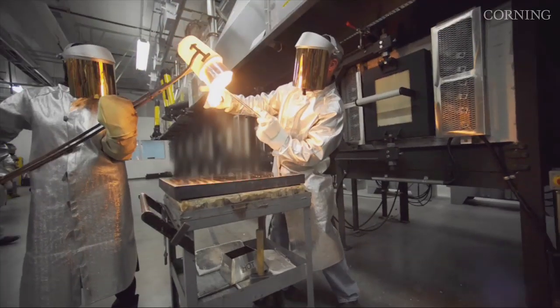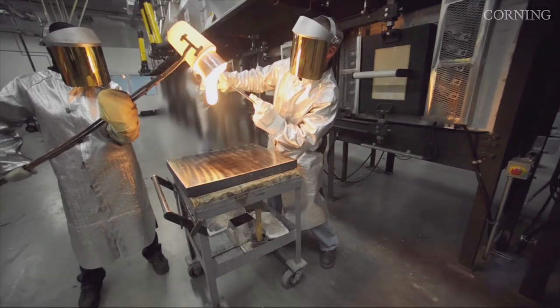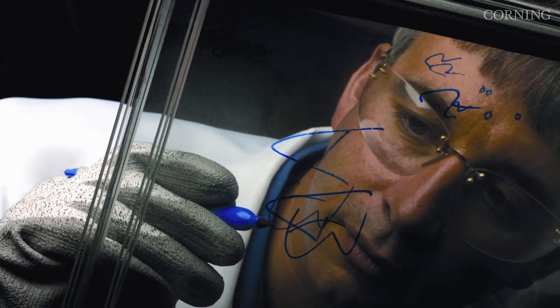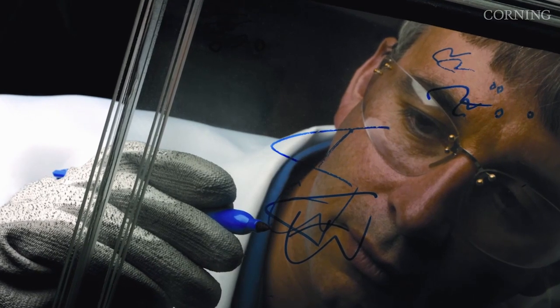Because heavy metals had traditionally been used to prevent bubbles in glass, few in the industry believed that an environmentally conscious glass made without using heavy metals was possible. Eagle XG was built on a foundation of more than a decade of multidisciplinary research and development here at Corning,